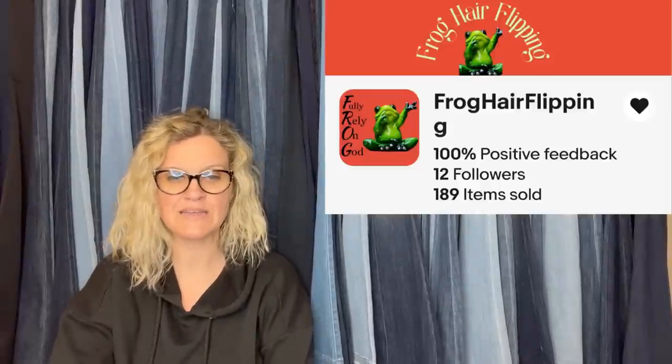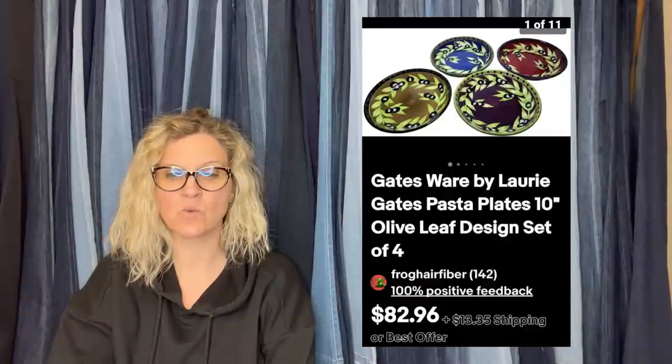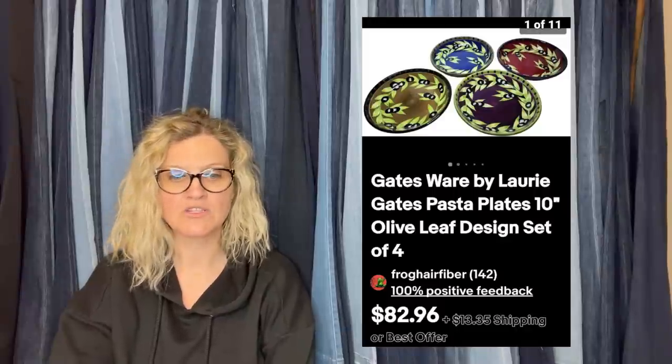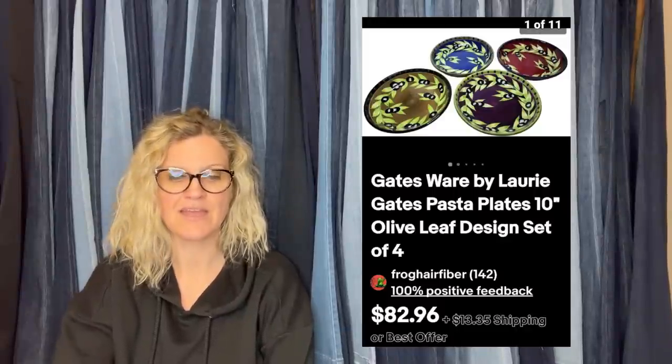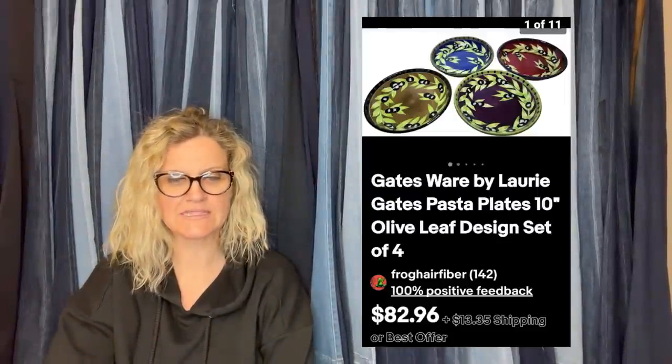This one comes from Bolo Buddies member Frog Hair Flippin'. She found a set of four Gatesware pasta plates at a yard sale for $5. She took an offer of $72 plus shipping — listed for about a month. They are Gatesware by Lori Gates pasta plates with an olive leaf design.